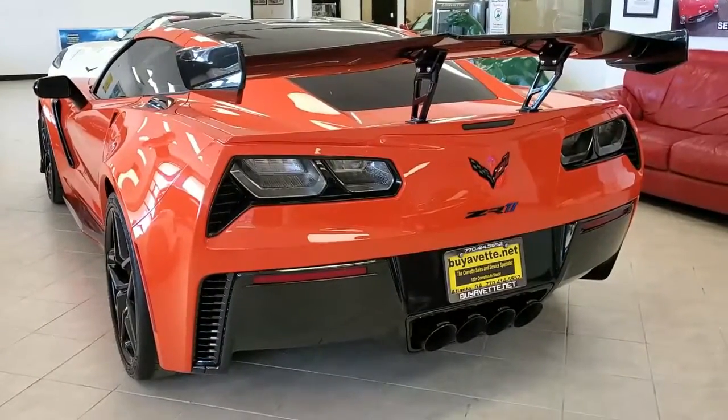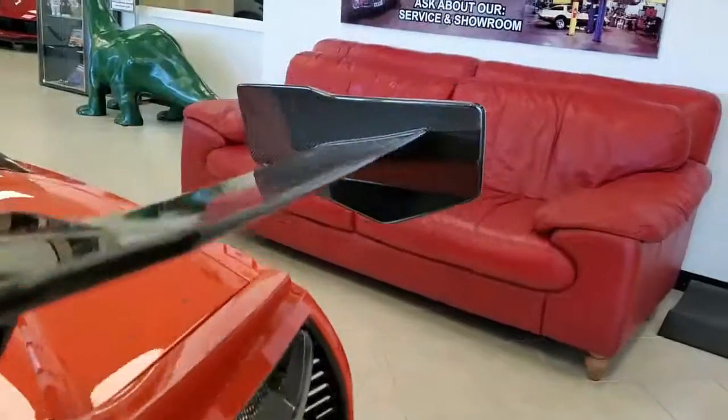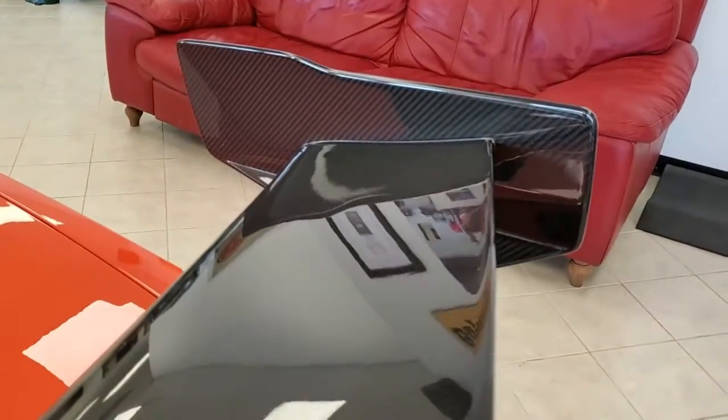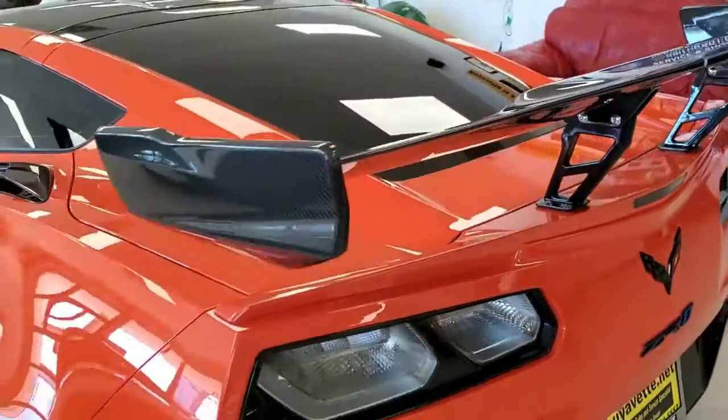And honestly, at this price, this car is a great value. Within the last couple of months, they've sold for well more than this in some of the national auctions. If you Google it, you'll see that ours represents a real value.